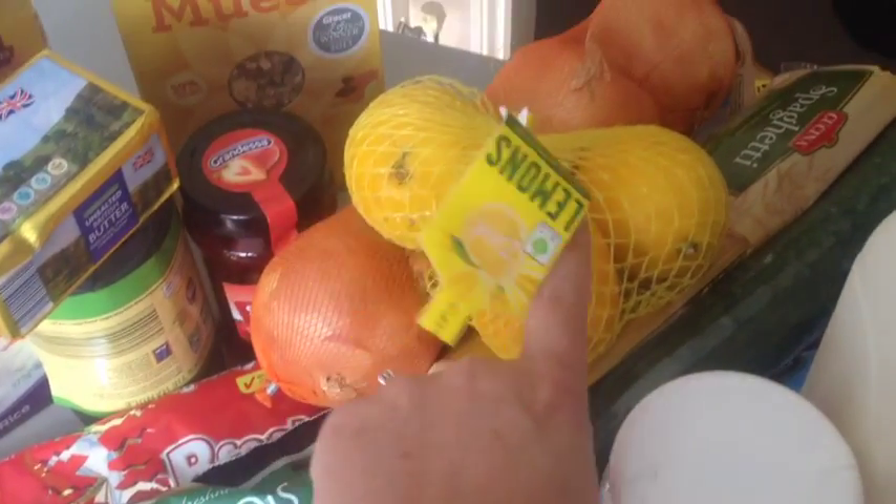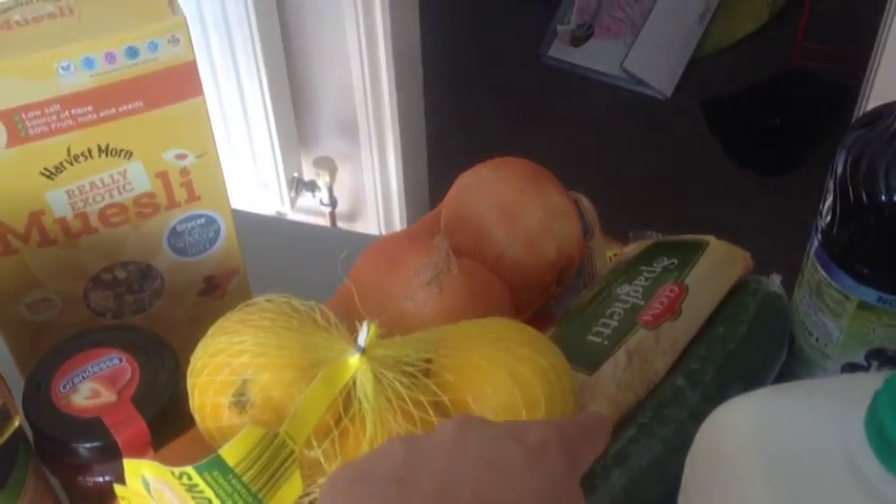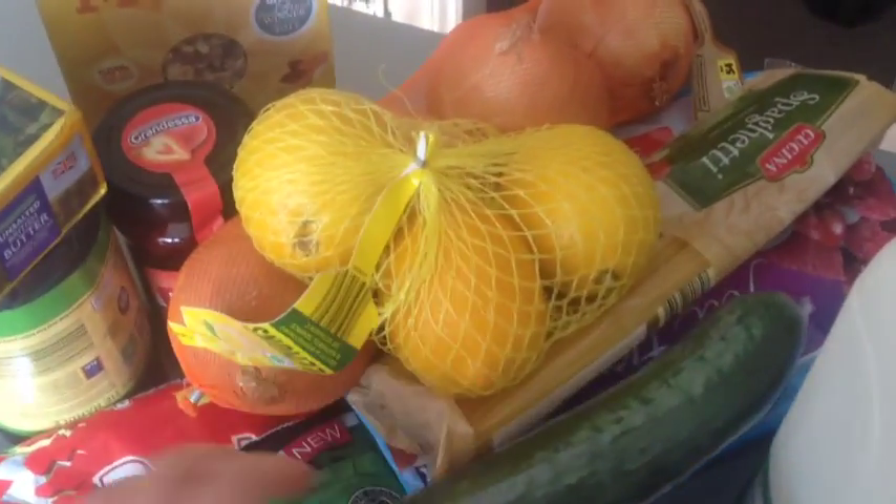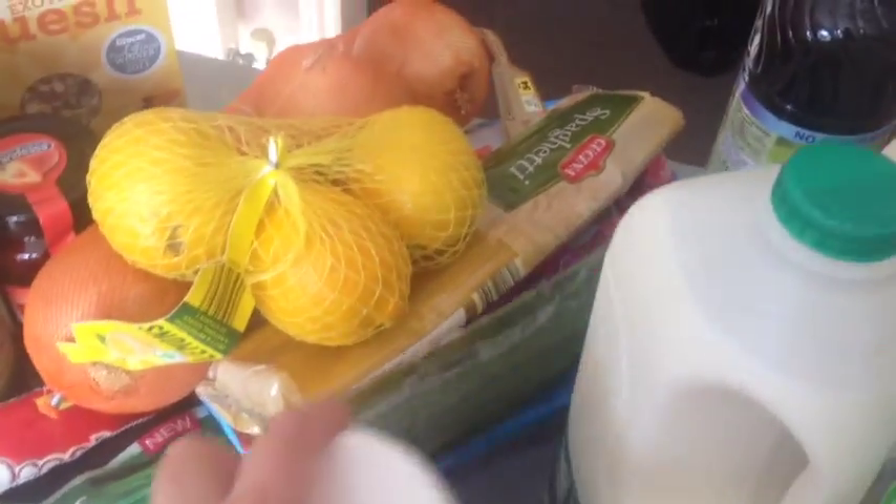Some peas, onions, some lemons, some spaghetti, cucumber — and what's hiding underneath there? Oh, six of the Brookly fat-free yogurts in fruity flavours.